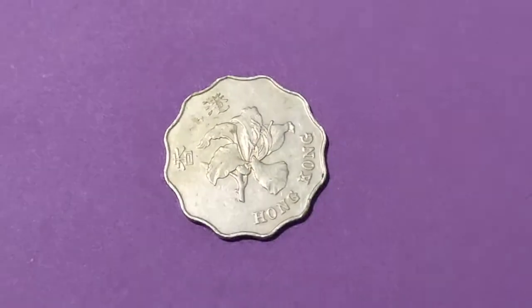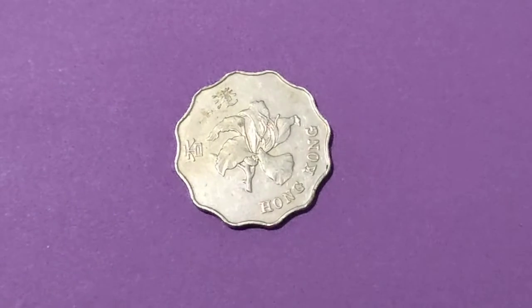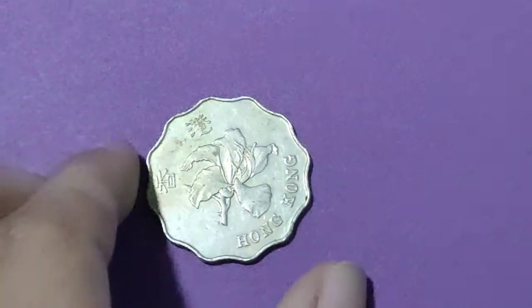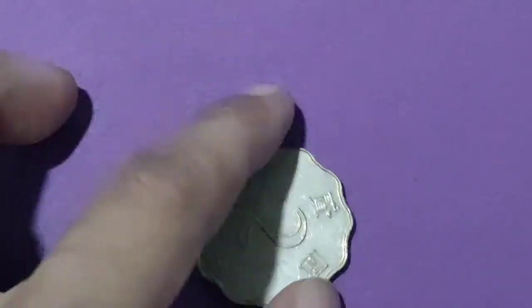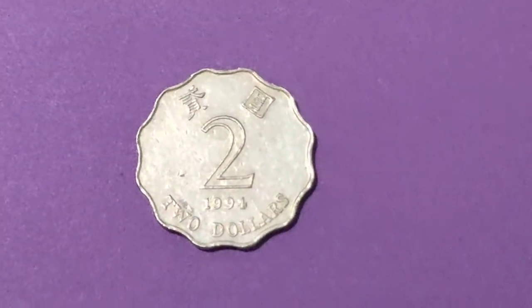The reverse side of this coin features the Bauhinia, or Hong Kong orchid flower, with the lettering reading Hong Kong. The other side features the value in numerals above the date, with the denomination in Latin below.